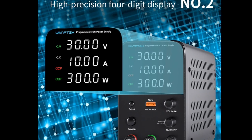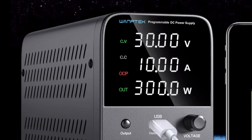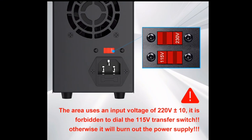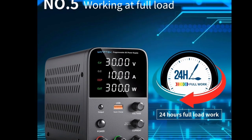Overall, the WAMTECH Programmable DC Power Supply WPS3010H is a great option for anyone looking for a powerful and versatile power supply at a reasonable price. Here are some specific things I like about the power supply.